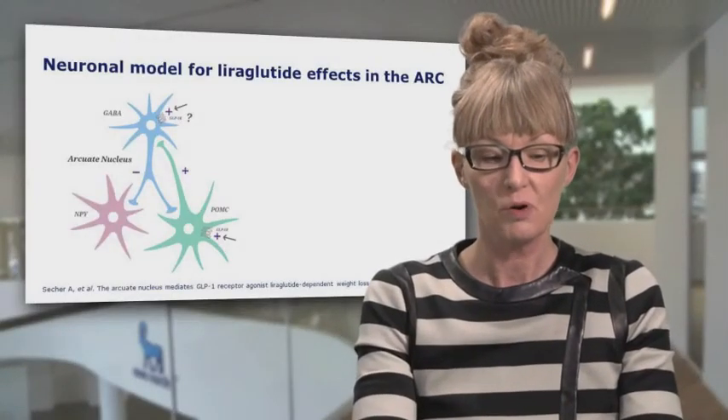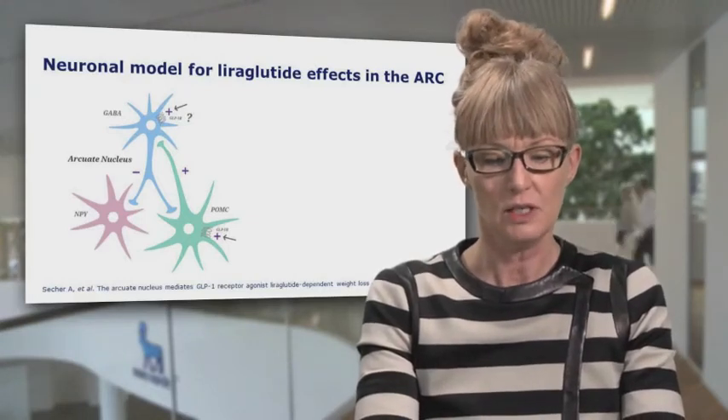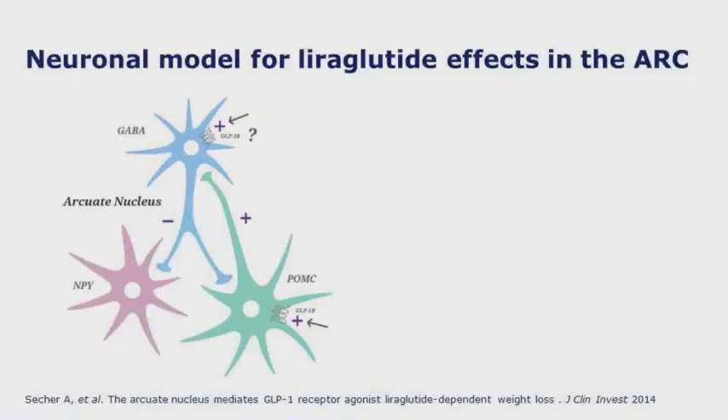In the article, we also propose a neuronal model for how liraglutide works in the arcuate. We propose that liraglutide directly targets POMC neurons, which are known to have a GLP-1 receptor. But since liraglutide also has important effects in inhibiting NPY/AgRP neurons — which do not have a GLP-1 receptor — we propose a model where this is mediated by a GABA interneuron that may also have a GLP-1 receptor, or is effectuated via the POMC neurons.